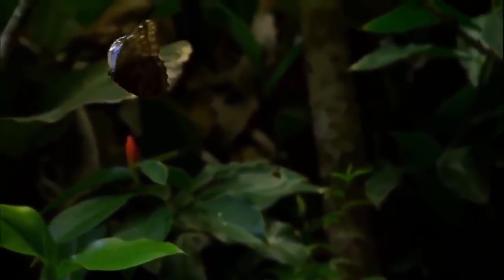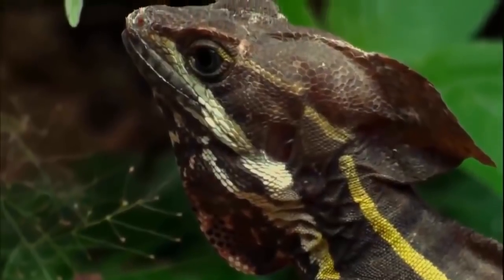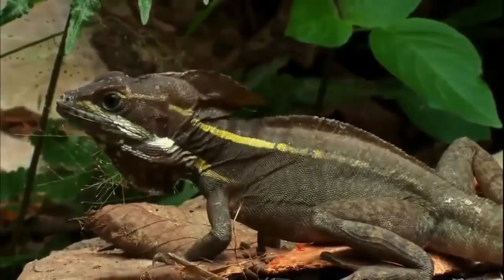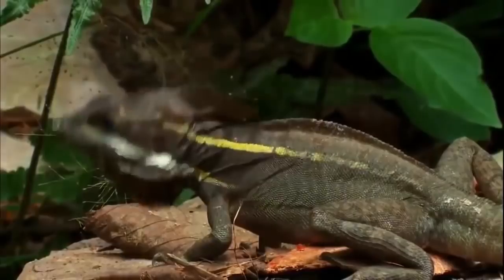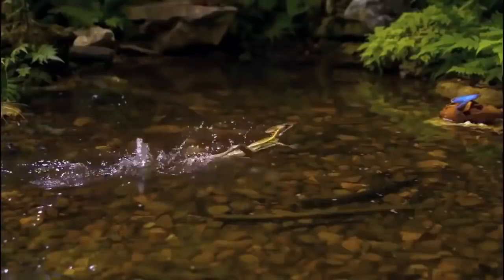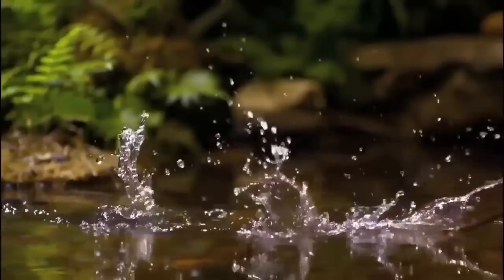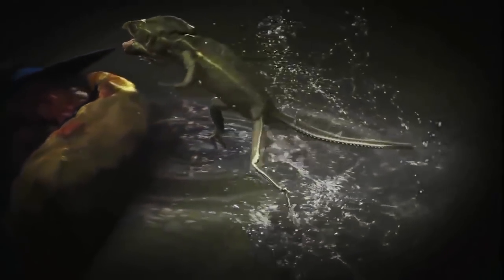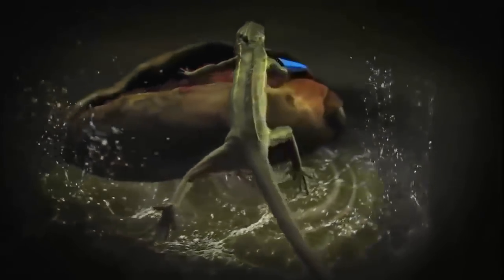A hungry lizard has caught sight of the morpho's shiny wings. And the basilisk lizard is uniquely equipped with the most wondrous means for capturing its game. The lizard's water-walking seems to override the very laws of physics — a moment so surprising that to understand it, we need to unpack the critical steps that get this predator to its prey.